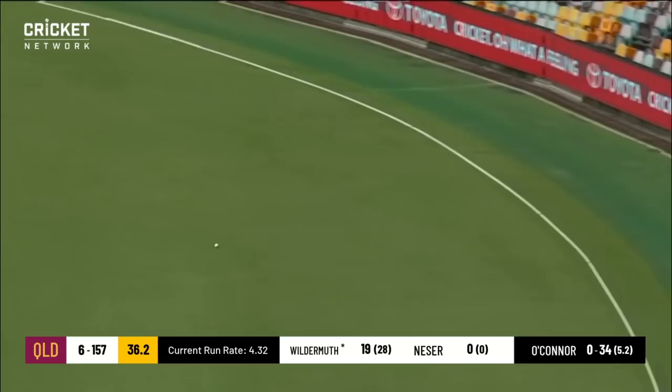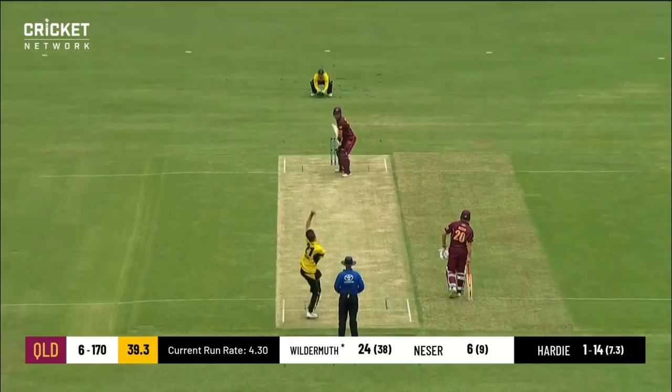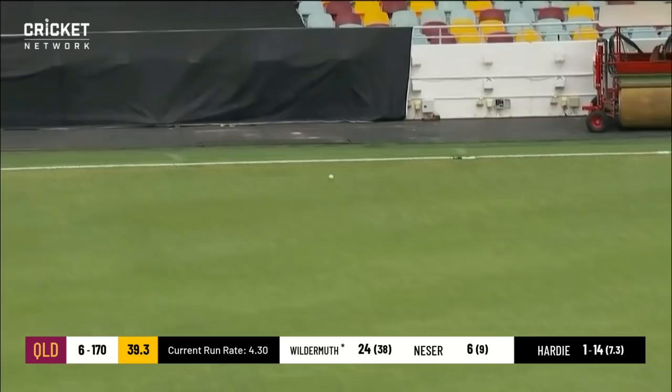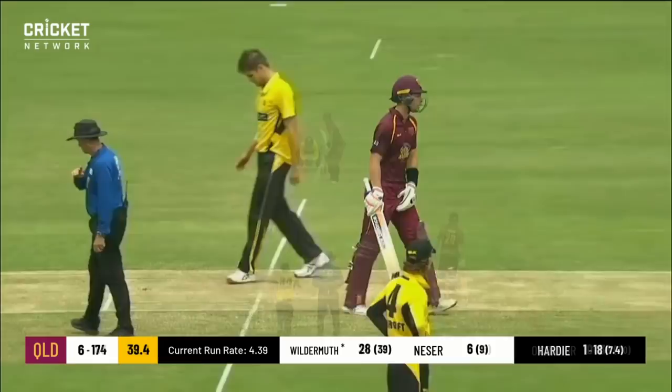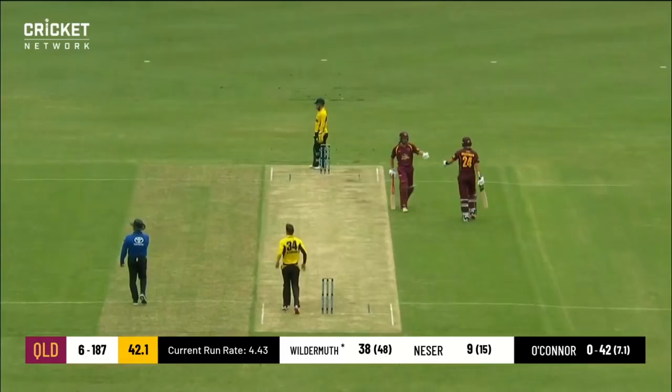That'll be runs, and four of them — it's a good shot off a loose delivery. Wildermuth will like that. It'll be pulled away and it is four, a bit of glove — handy boundary for Queensland. The sad thing about that delivery is he needs a little more fingers to spin, he's dragging the ball down as a consequence. And that's a lovely shot, been drilled past point and away for four, nice boundary.